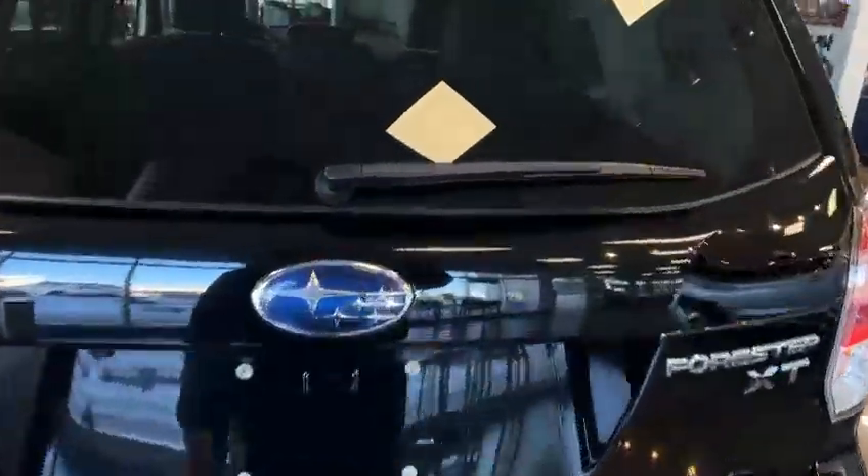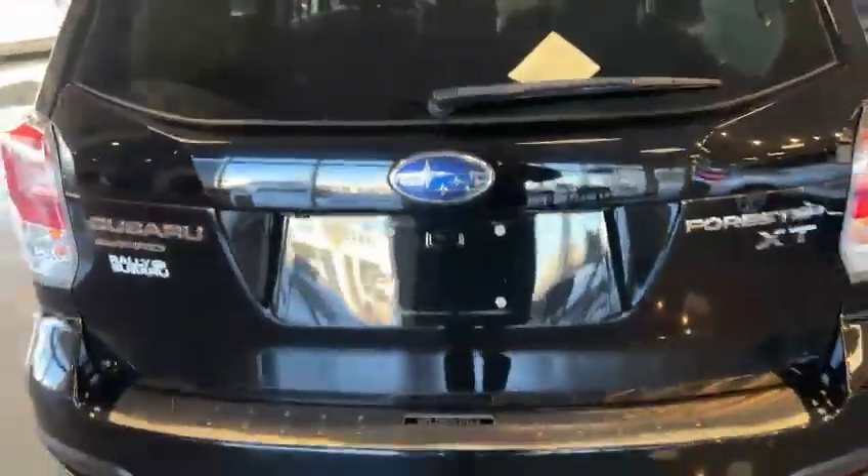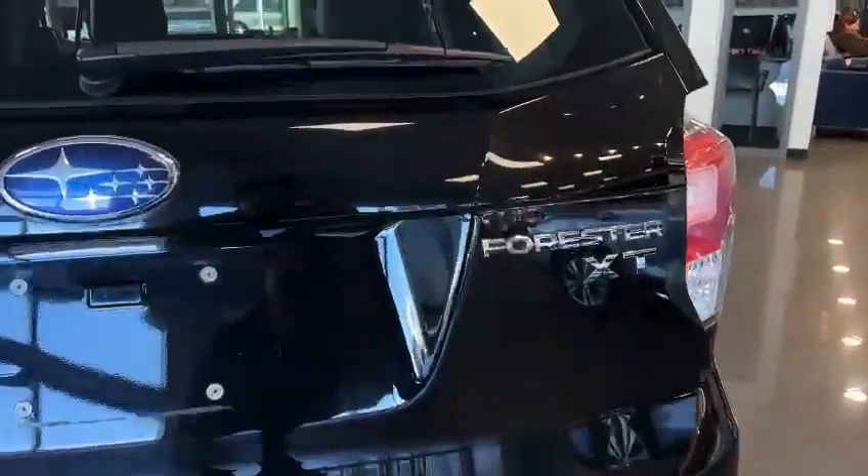It's a really clean, nice vehicle. Also comes with a power trunk. You can see the XT badge right there.